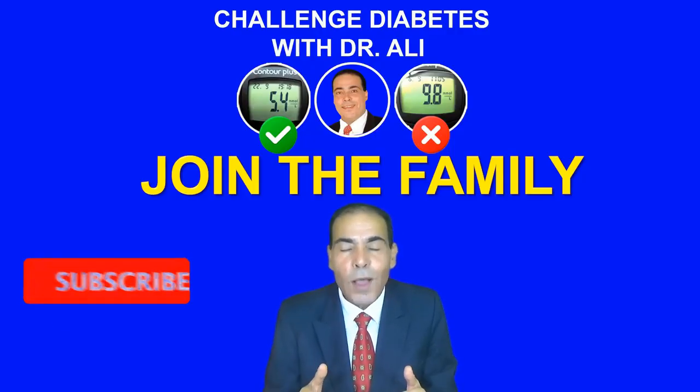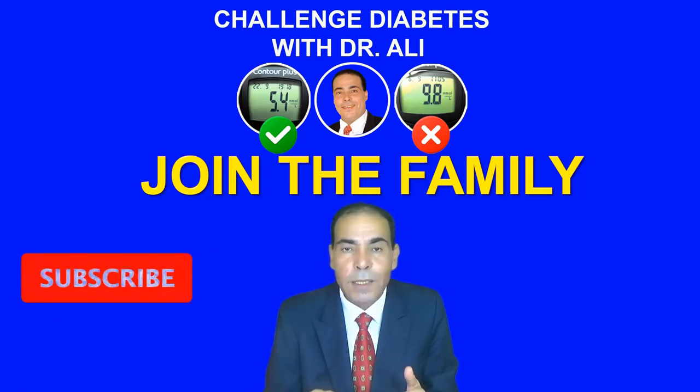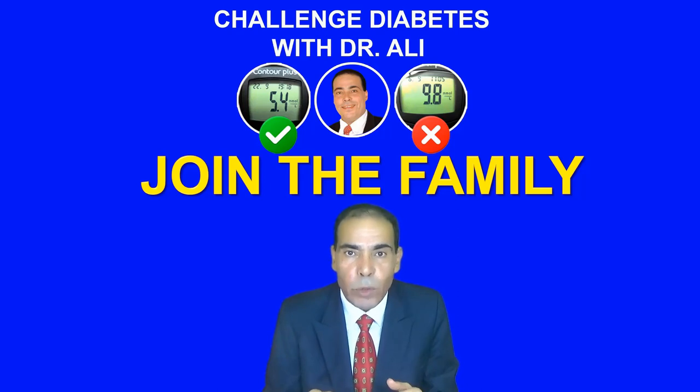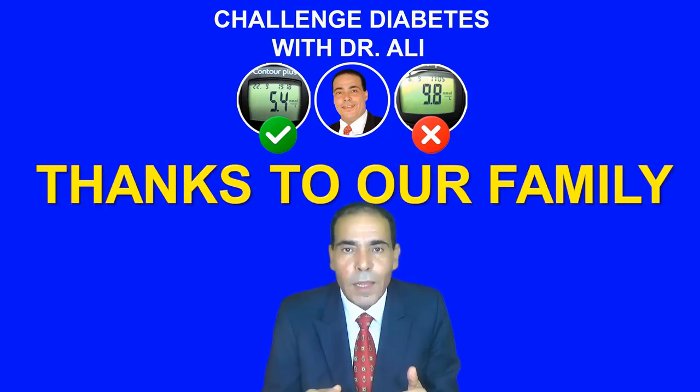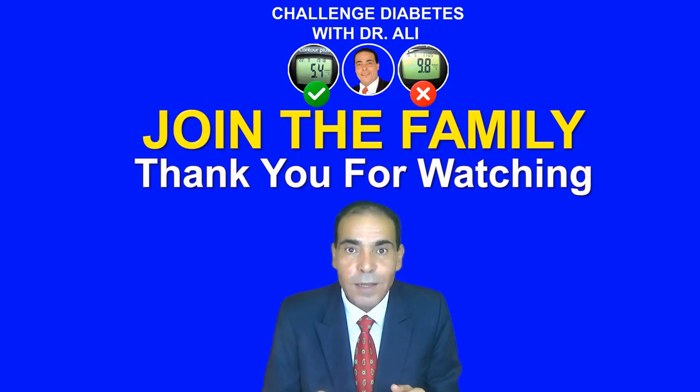If your health is important to you, I suggest you join the Challengers family — those who challenge diabetes. And do not forget to hit the bell button so you will not miss any new video, because maybe a solution or an answer to your question is in that video. I would like to thank all our family members, those who join the channel and those who are going to join, with my heartfelt gratitude. I hope to see all of you over the top with a healthy, wealthy, and prosperous life. Thank you for watching.